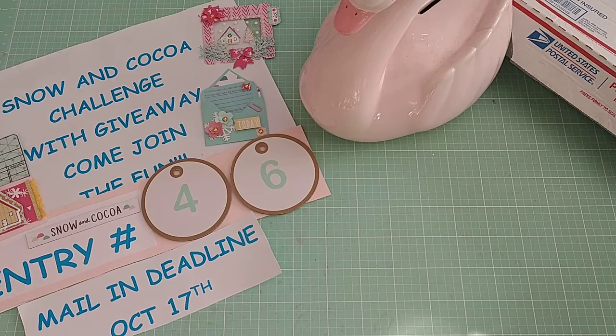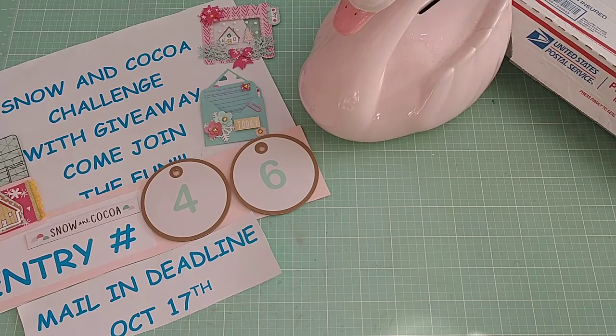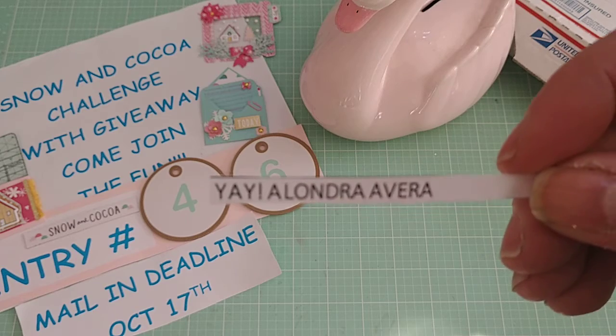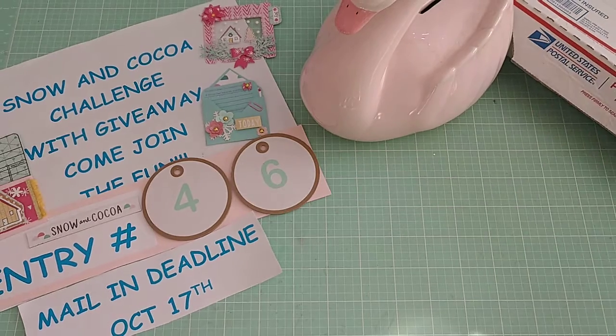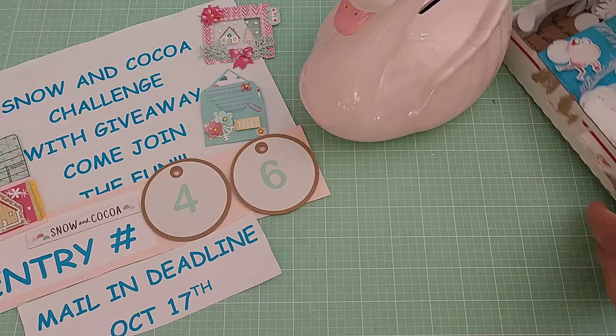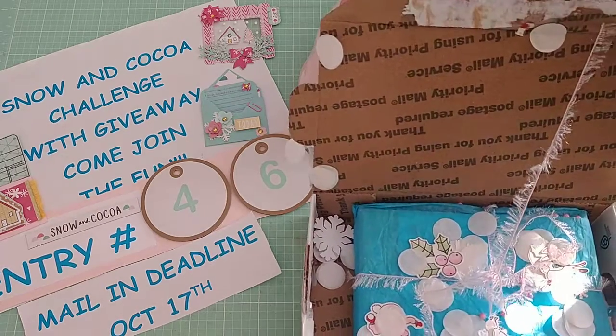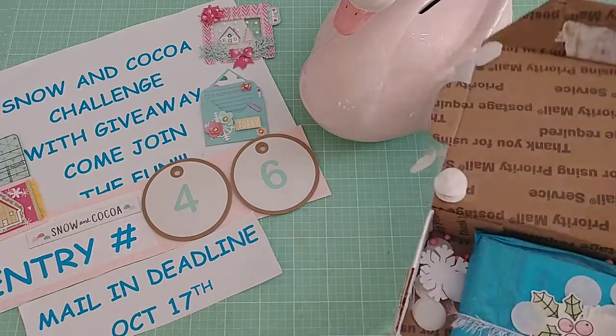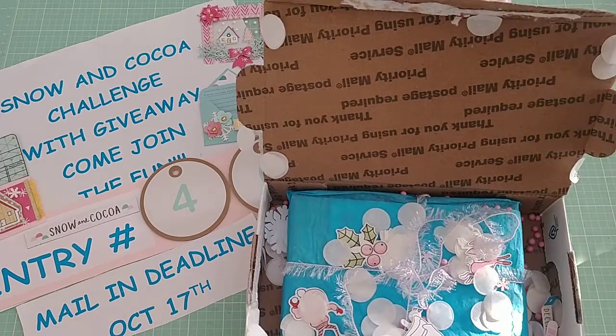The next entry that I have to share with you comes from Alondra. That's Alondra's Instagram information so you can find her there. I did try to open this a little bit to see if she has a card visible, but she didn't, so I didn't want to go further. But I know who she is anyway.